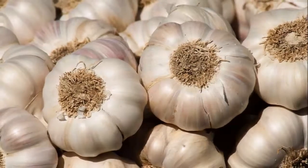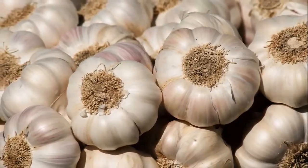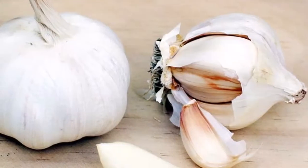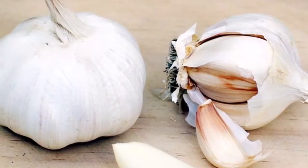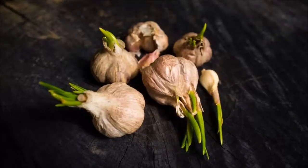These are the benefits of sprouted garlic. Boosts the immune system: as it provides high antioxidant content, the sprouted garlic strengthens the immune system and prevents colds and infections.